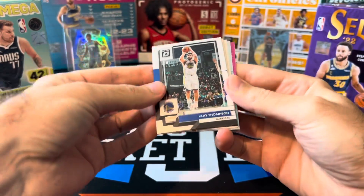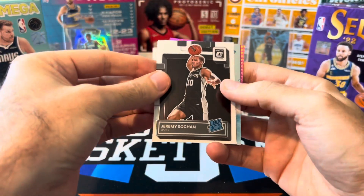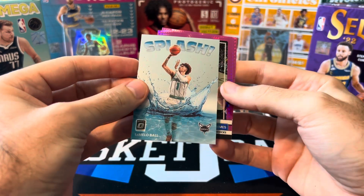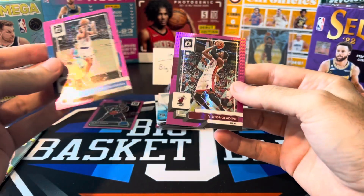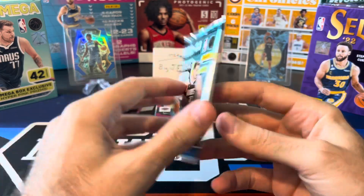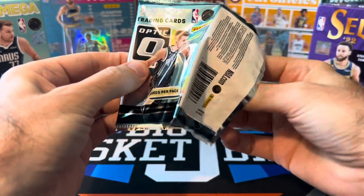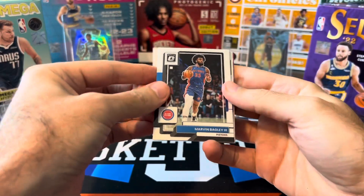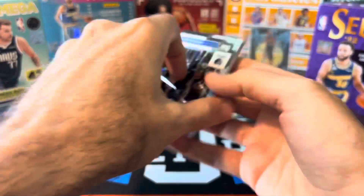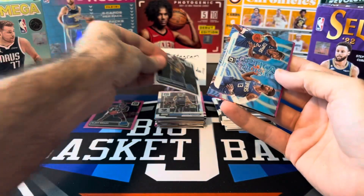Hopefully we can get a holo or a hyper pink rookie in here. Klay, RJ Bridges, Sohan rookie. Splash LaMelo Ball — this is our first splash we've seen, just the base one. Quinton Grimes and Victor Oladipo. Man, this Optic box was rough. One more pack — we need a big hyper pink rookie in this pack to save this box.